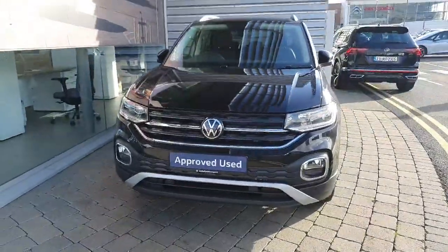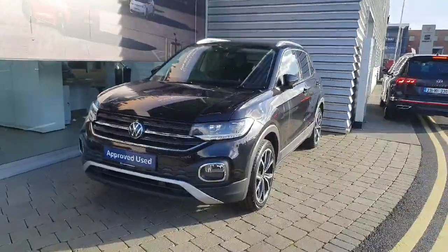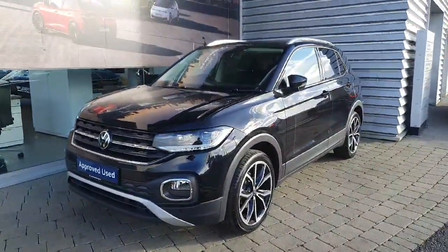Hi everyone and welcome back to Joe Duffy Volkswagen in Swords. Today we're looking at this 232 brand new Volkswagen T-Cross Style, finished off in metallic plum.